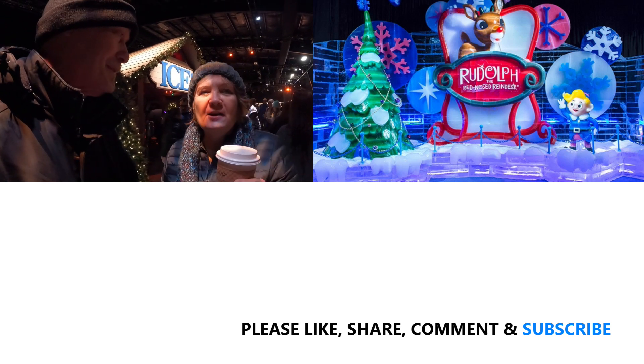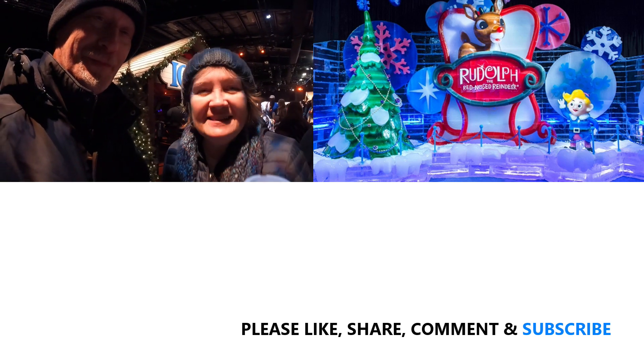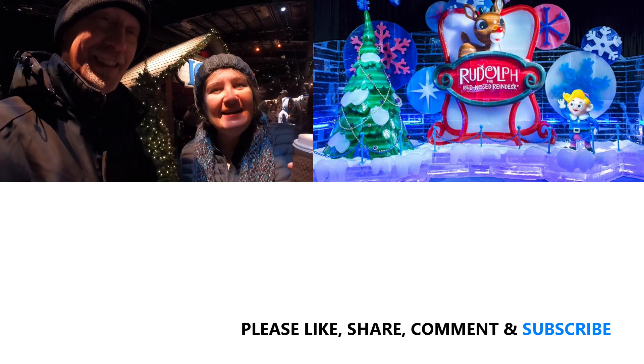Well, you want to tell them all goodbye, Donna? Thanks for watching, and stay tuned for more adventures. Bye for now!